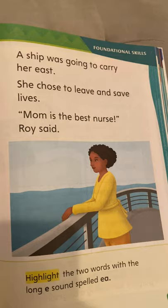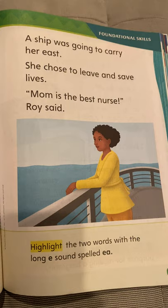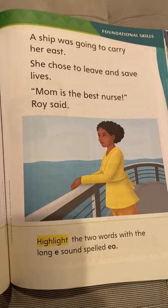On page 197 it says, 'A ship was going to carry her east. She chose to leave and save lives. Mom is the best nurse, Roy said.' Now you're going to highlight two words with the long E sound spelled E-A. So again we're looking for E spelled E-A on this page, and there are two of them.